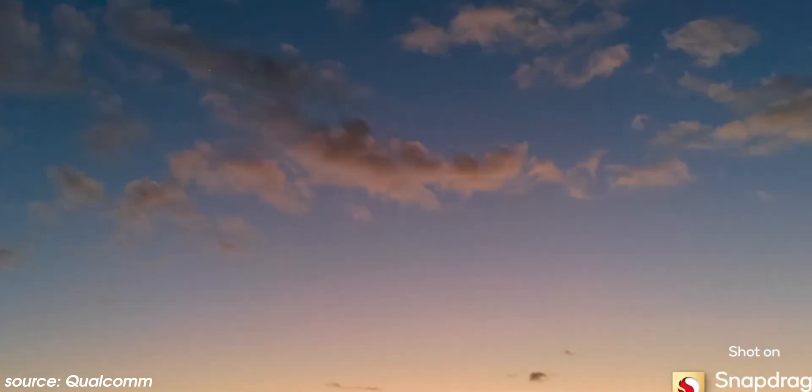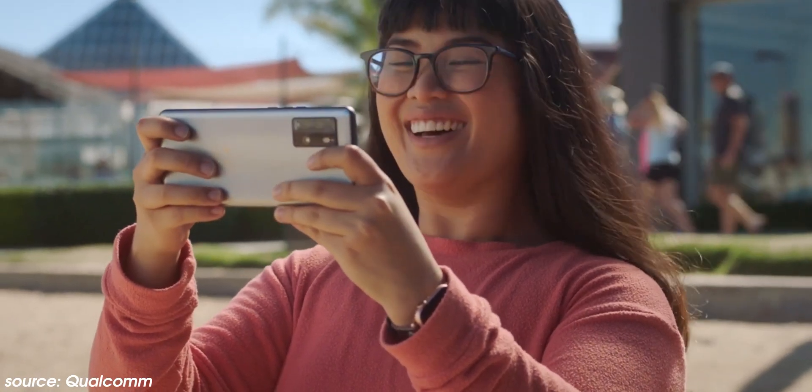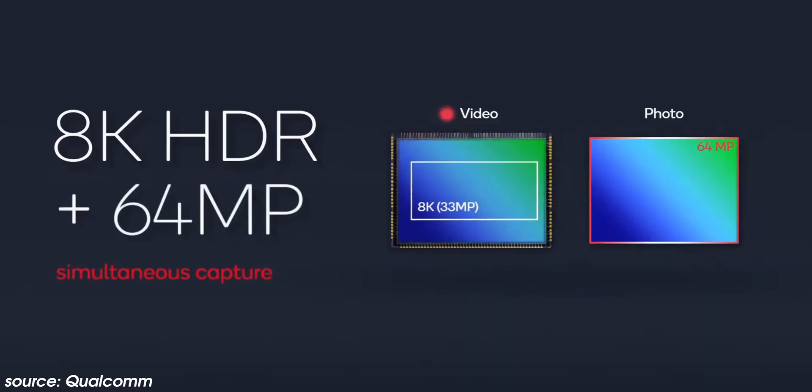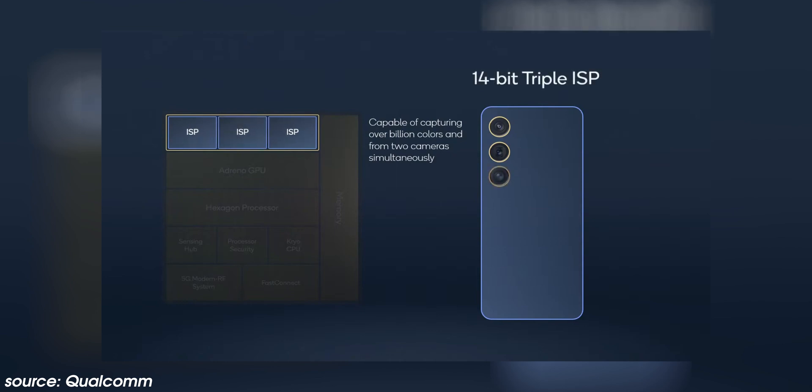On the video side, there's 8K HDR capture at up to 30 frames per second, which even allows simultaneous 64-megapixel images. Similar to the cinematic mode on the iPhone, there's also a dedicated bokeh engine when recording at 4K UHD for background blur effects. On top of that, you can snap 36-megapixel photos from three lenses simultaneously, or a 200-megapixel shot from a single lens. Maximum sensor configurations include 36-megapixel triple cameras at 30fps with zero shutter lag, up to 64 and 36-megapixel dual camera setups at 30fps with zero shutter lag, and up to a 108-megapixel single camera at 30fps with zero shutter lag.